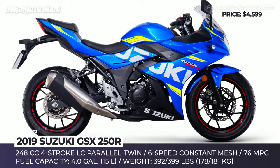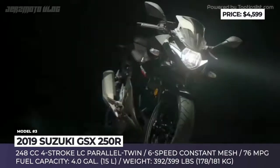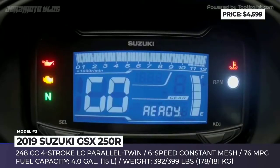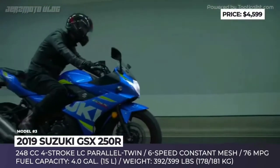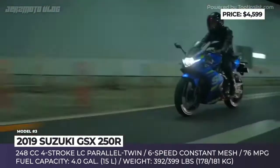Suzuki GSX 250R. With no change in pricing, the GSX 250R enters the 2019 model year without mechanical updates but adds several new color schemes. Despite having a quite modest powertrain, the GSX 250R carries the exterior markers of its larger and more expensive cousins. For example, the sharp tail and rear lights are reminiscent of the GSX-R1000R.